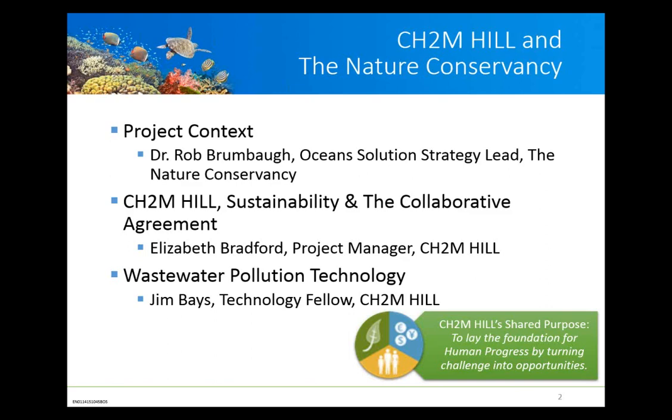The presentation that Jim will give today is part of that education effort and will be informing the development of a strategy for the Nature Conservancy to become more involved in deliberately addressing wastewater treatment and sewage impacts in coral reef geographies. This information is something we thought would be helpful to a great many other people and organizations in addition to TNC. I'd like to ask Elizabeth Bradford, the project manager with CH2M Hill, to say a few words about how we are working together.